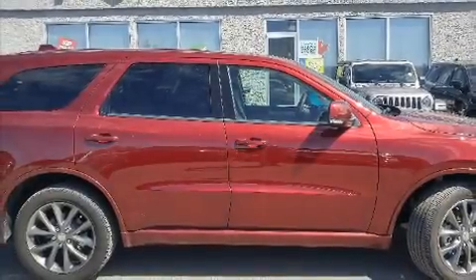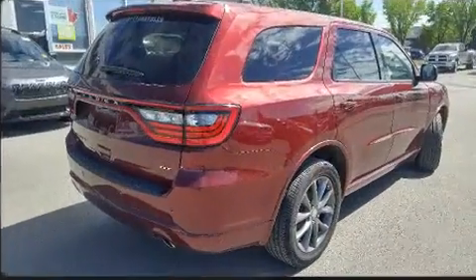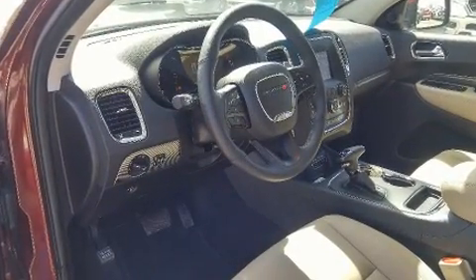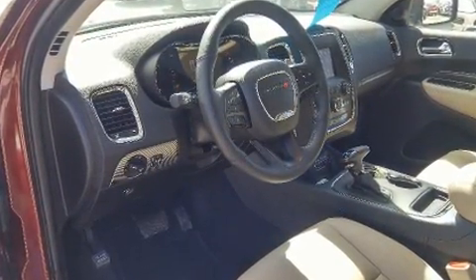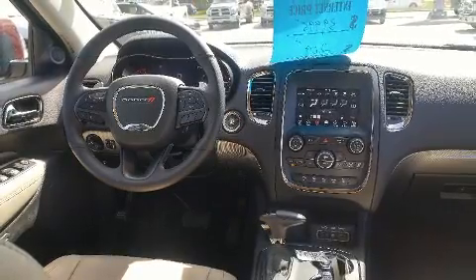Load your family into the 2018 Dodge Durango. It's equipped with tons of terrific amenities but it won't break your budget, like all-wheel drive, leather upholstery, power front seats, automatic dimming door mirrors, heated front and rear seats, remote keyless entry, and air conditioning.